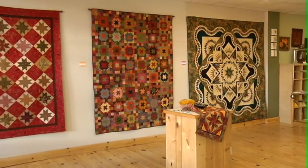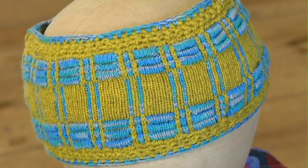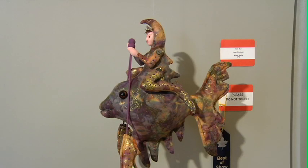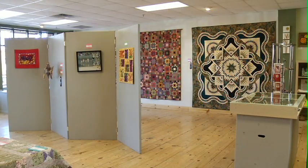Caroline encourages young people to explore textiles as a hobby. If you're interested in learning more about any of the textile disciplines, someone at the Art Center can put you in touch with a mentor in that field. Neil Persley, 12 News.